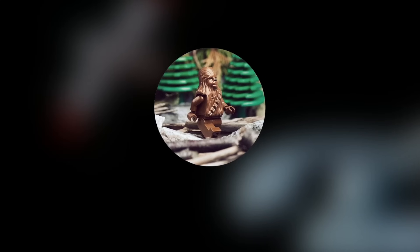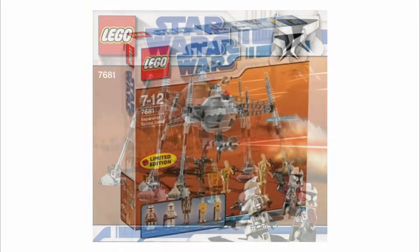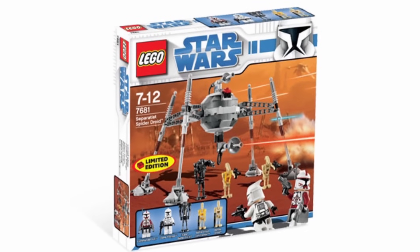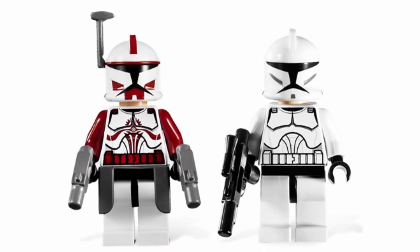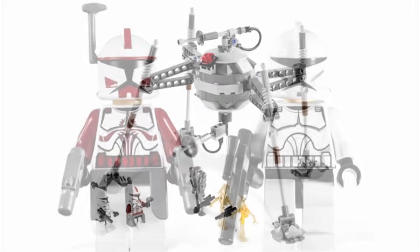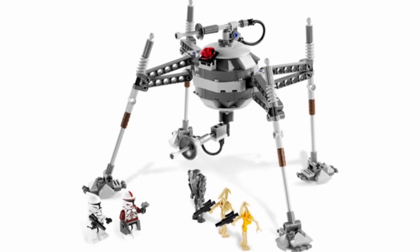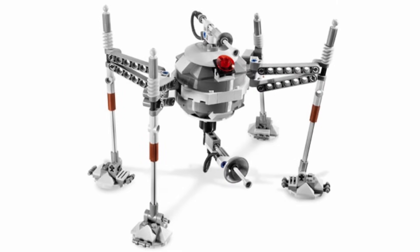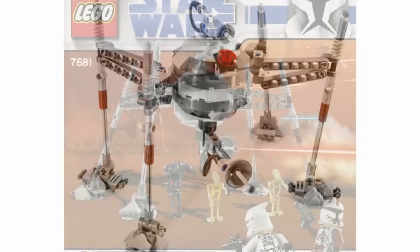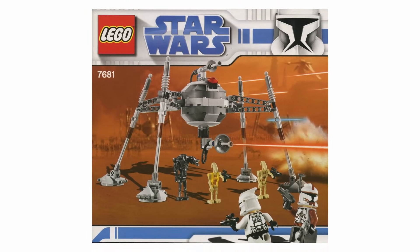Now moving on to the official top 10, at the number 10 spot I have 7681 Separatist Spider Droid. This set was released back in 2008 with 206 pieces and a retail price of $30, and today, if you want it new, it's going for around $450. The reason for that is because it includes that exclusive Commander Fox minifigure, which is actually valued at around $200 on its own. This is the only Phase 1 Commander Fox that LEGO has ever made, and he's actually the main reason this set made the number 10 spot, because he just looks so awesome — he definitely looks a lot better than the Phase 2 Commander Fox we got last year. The Spider Droid also looks really good for 2008, and for that year, this was a great set with great minifigures and a great price.